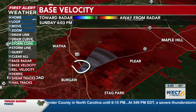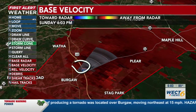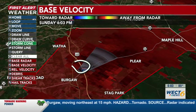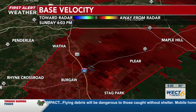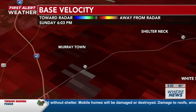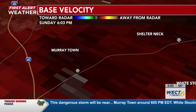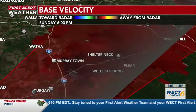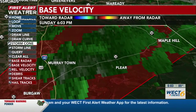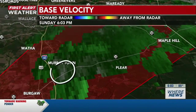We'll keep you updated as this tornado warning continues across Pender County just to the northeast of Berga. Tornado warning continues to push forward. We're watching here in Berga on this tornado warning — zooming in on the intersection between 53 and 40. If you're riding 53 eastward, we're starting to see that rotation heading toward Shelter Neck right there in White Stocking. Continuing to see that rotation toward Murraytown, continuing to push northeast at around 15 miles per hour.